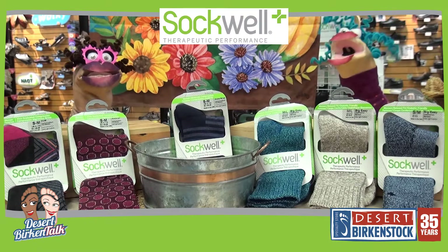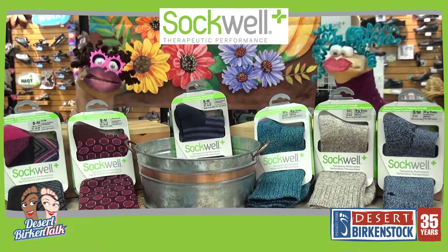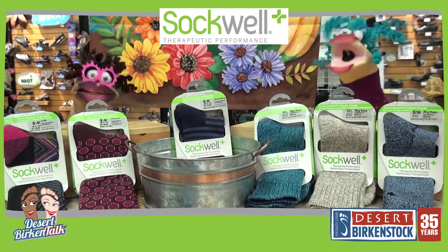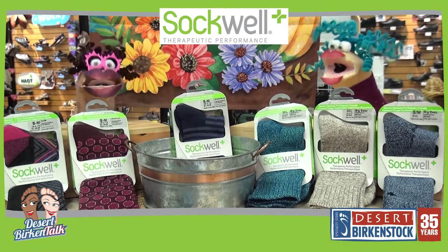Hi! I'm Tiny Tiff. I'm Teeny Shari. And together we are Tiny TNT, or Boo TNT. On this episode, we're talking about Sockwell.